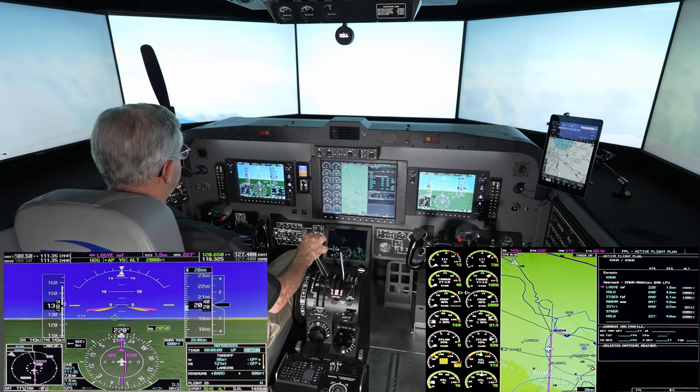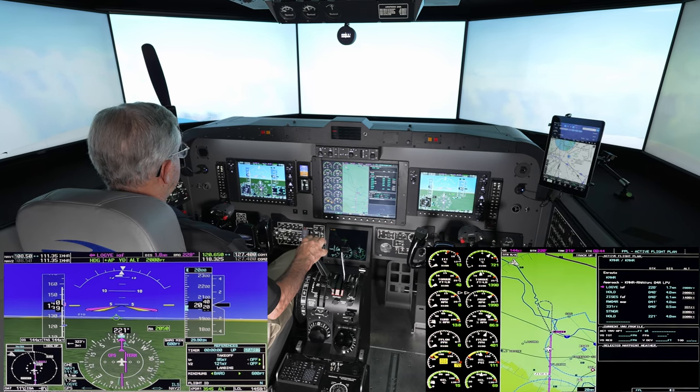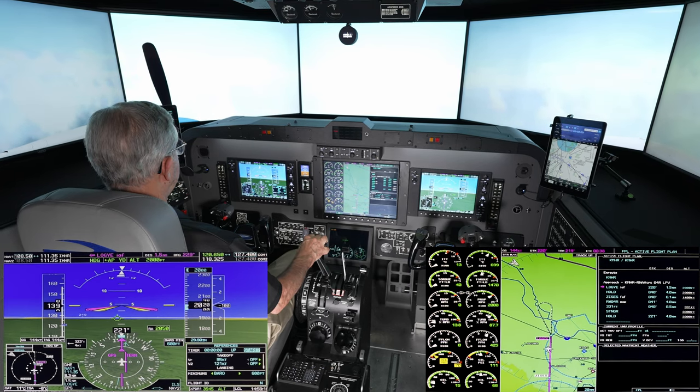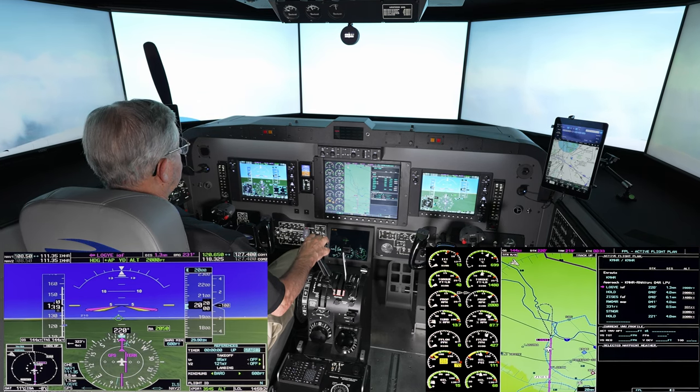One of the great features of this simulator is the G1000 system with a highly effective autopilot. We're now at 140 knots, slowing — just reducing power slightly, probably about 50 to 100 pounds of torque should hold 140.